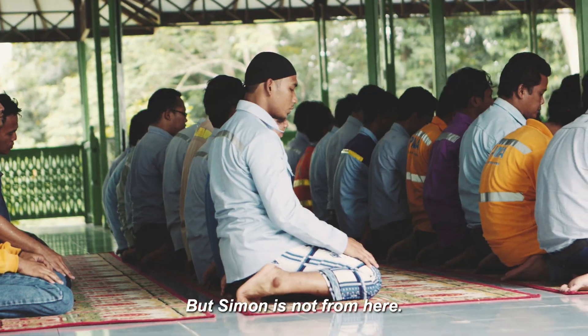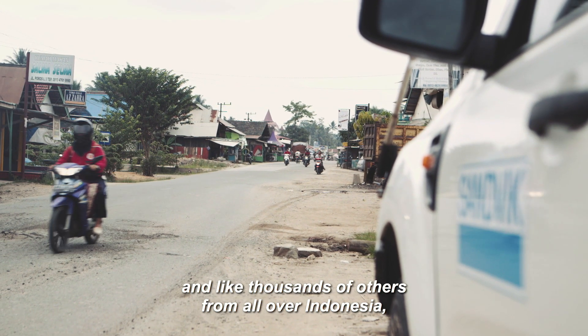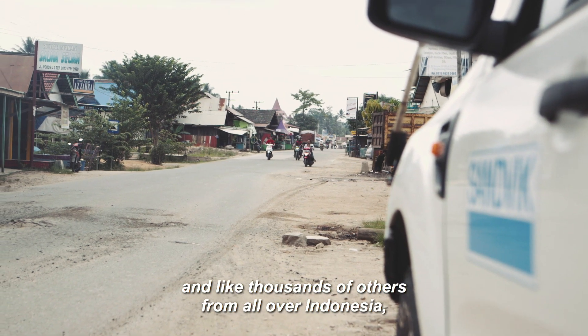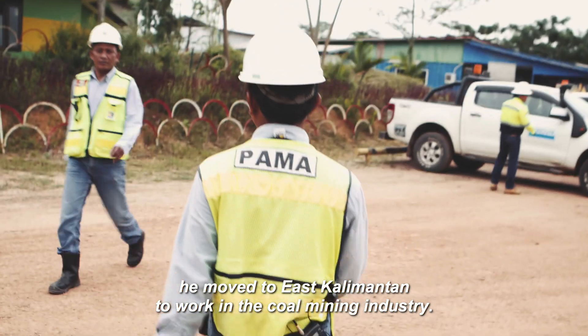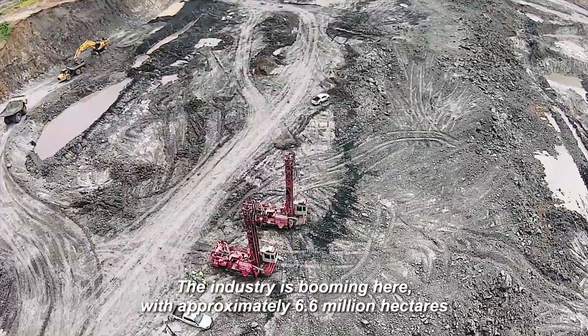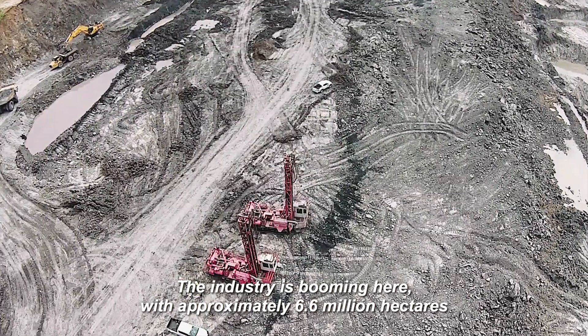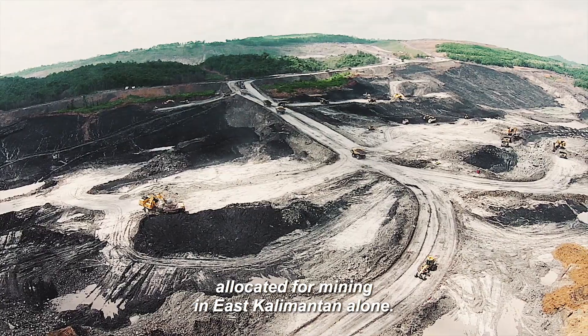But Simon is not from here. He hails from nearby Sumatra, and like thousands of others from all over Indonesia, he moved to East Kalimantan to work in the coal mining industry. The industry is booming here, with approximately 6.6 million hectares allocated for mining in East Kalimantan alone.